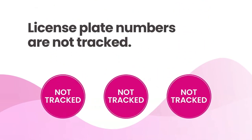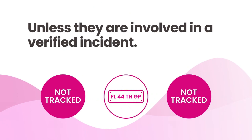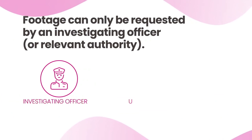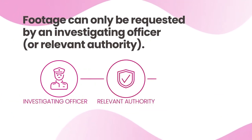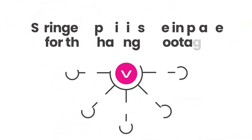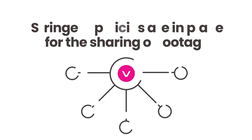It's important to note that license plate numbers are not tracked unless they're involved in a verified incident. Footage from any camera can only be requested for legal purposes by an investigating officer or relevant authority with a relevant case number. Stringent policies are in place and the footage will be delivered to the relevant investigating officer or security company.